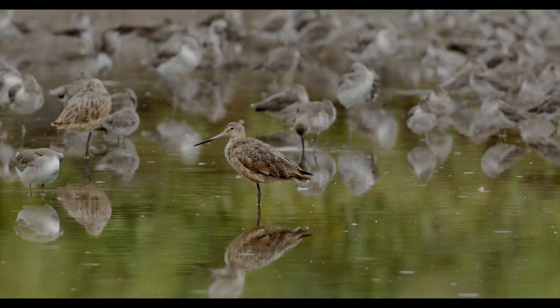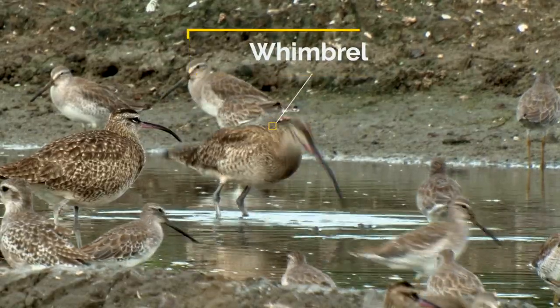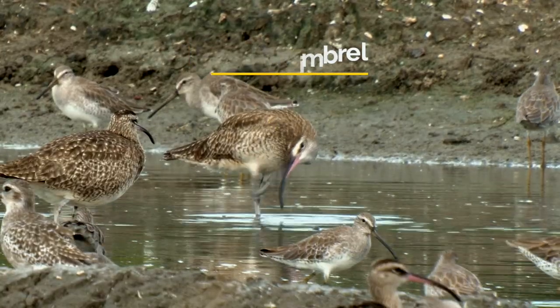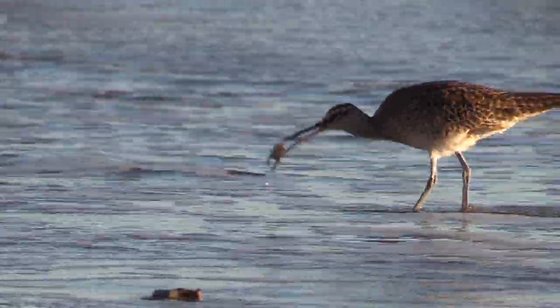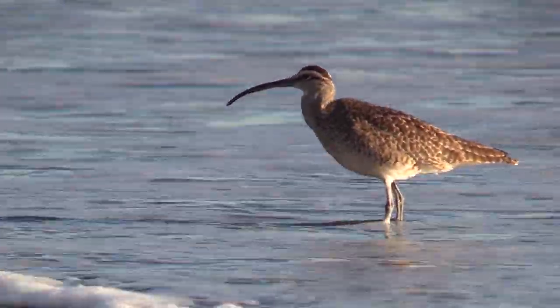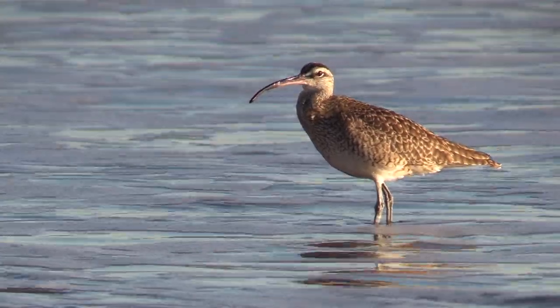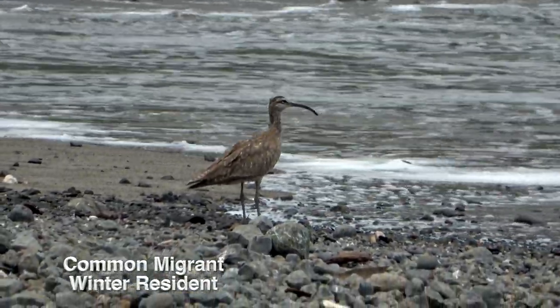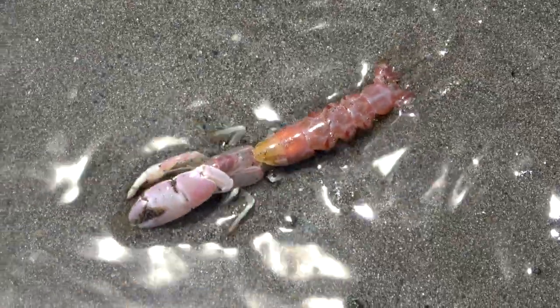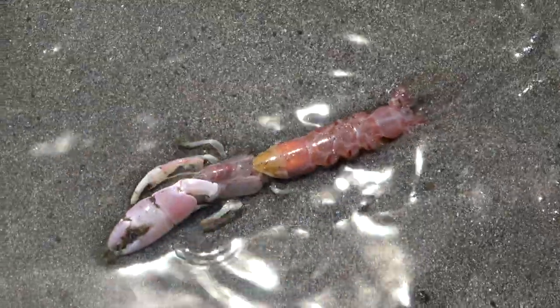Godwits like to hang out with whimbrels. Whimbrels walk with their body horizontally as they go snatching, probing, and poking for crabs. They may forage alone, but whimbrels sleep with other birds in dense groups. They are a common migrant and winter resident. Soft-shelled crabs are best eaten whole. Ghost shrimp and coffee bean snails are what whimbrels dream about.